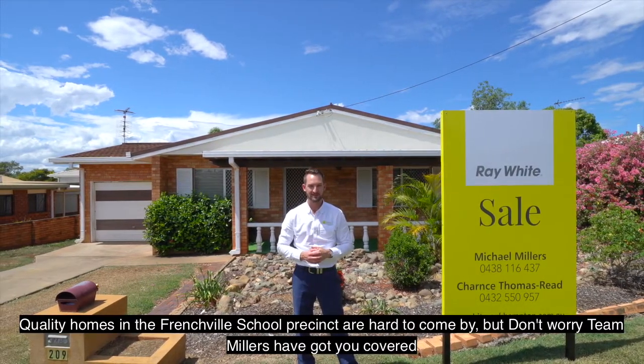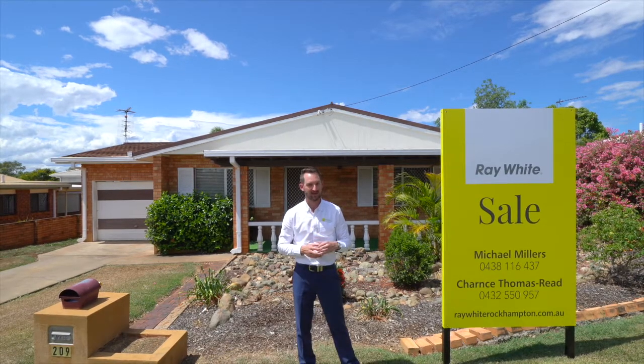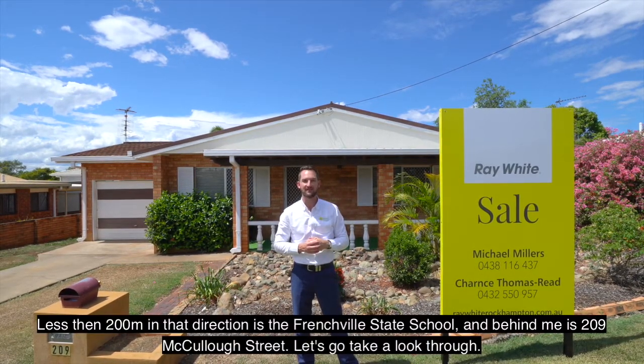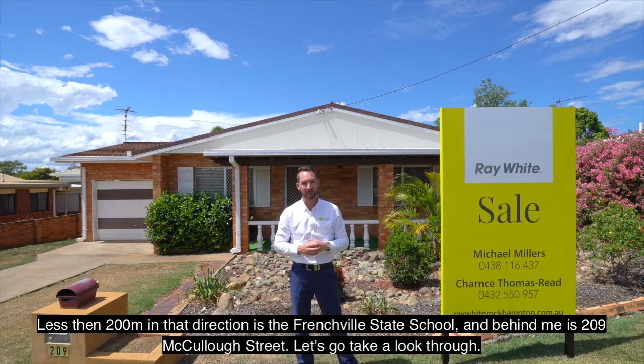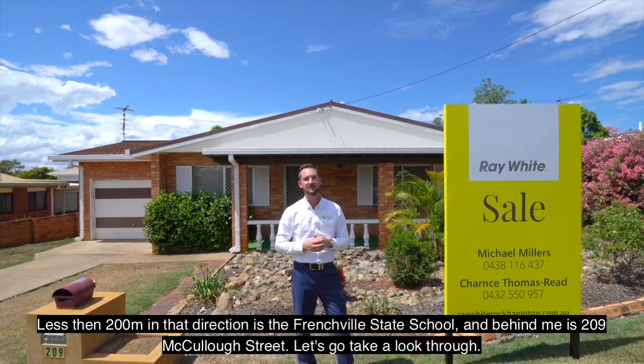Quality homes in the Frenchville School Precinct are hard to come by, but don't worry — Team Millers have got you covered. Less than 200 metres in that direction is the Frenchville State School, and behind me is 209 McCulloch Street. Let's go take a look through.